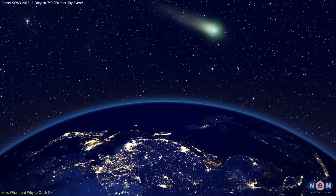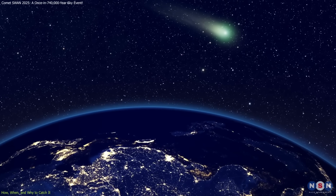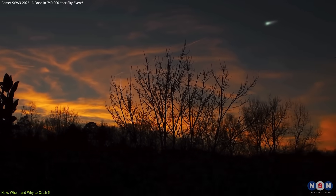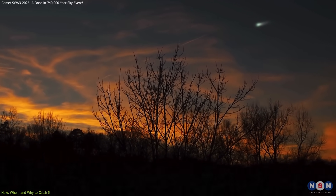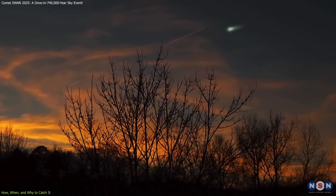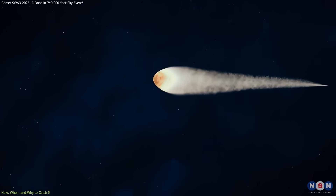In the Southern Hemisphere, the comet will become better positioned after its closest approach to the Sun, rising higher in the evening sky. When searching for it, look for a soft, circular glow in the sky accompanied by a slender, faint extension trailing behind. This is the comet's ion tail, shaped by the solar wind.